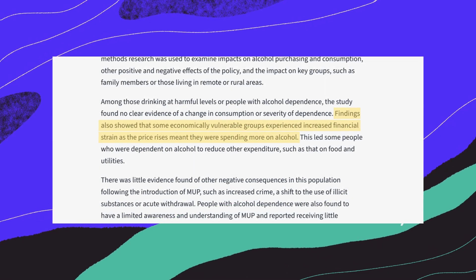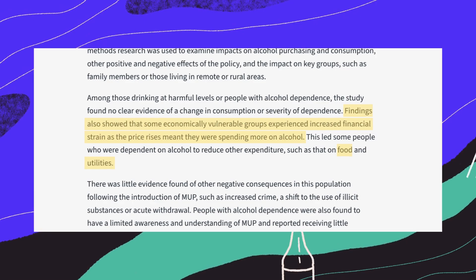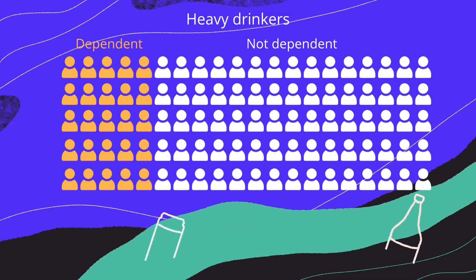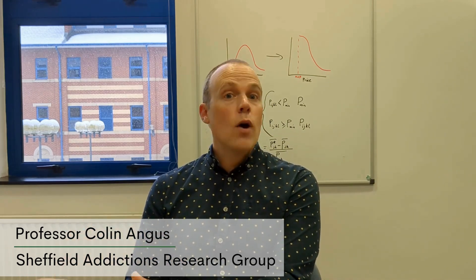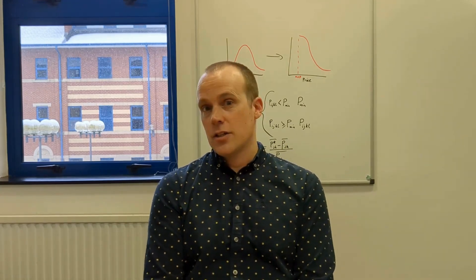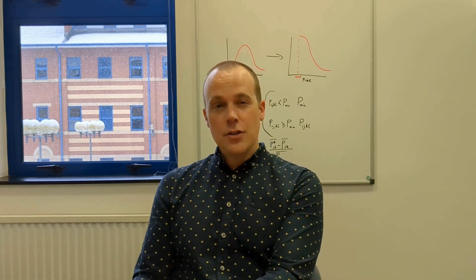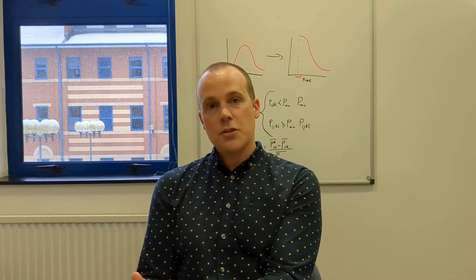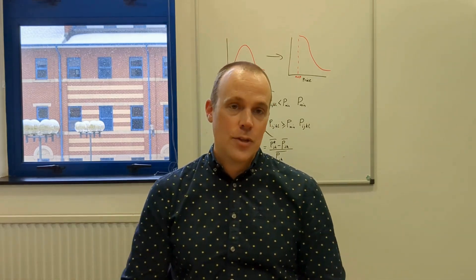In both Scotland and Wales, a minority of dependent drinkers reported increased financial strain after MUP was introduced. Some said they skipped meals or bills to afford alcohol. That's deeply concerning, but it doesn't mean the policy should be scrapped. Dependent drinkers are a small proportion of heavy drinkers, and minimum pricing was never going to be a silver bullet for them. Instead, they need well-resourced alcohol treatment services, integrated healthcare systems, and other more complex support.